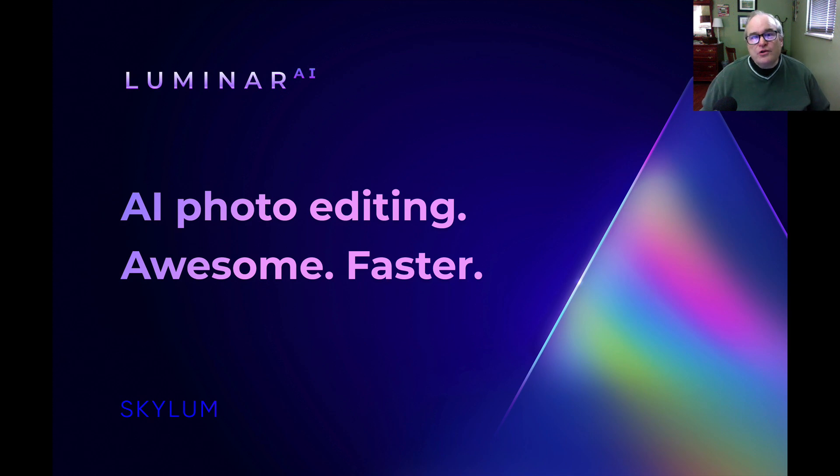Hello everyone, and welcome to The Joy of Editing with Dave Kelly. On today's episode, I wanted to give you an update on Luminar AI. I was just at an online affiliate briefing today, so I took some notes down. I want to share that stuff with you today.